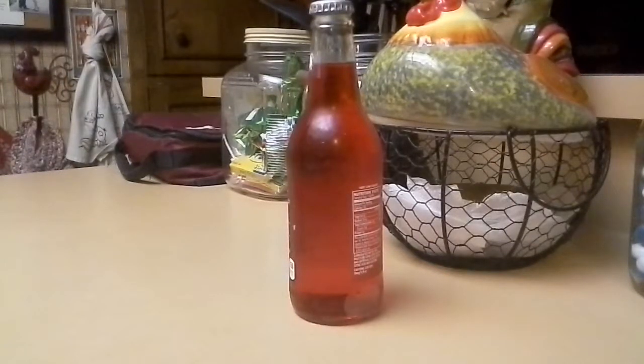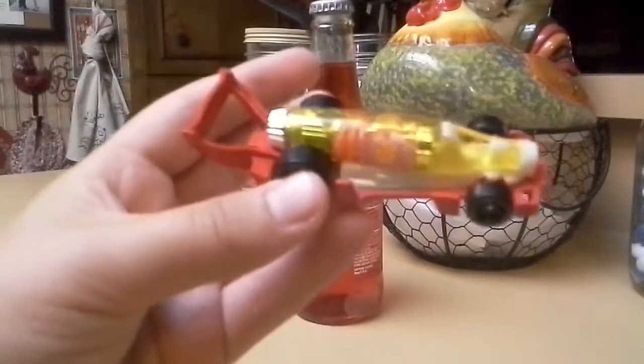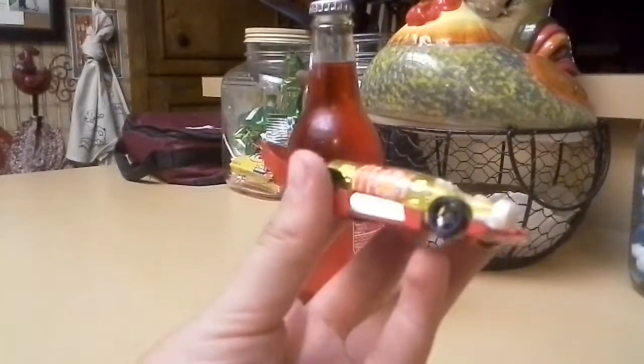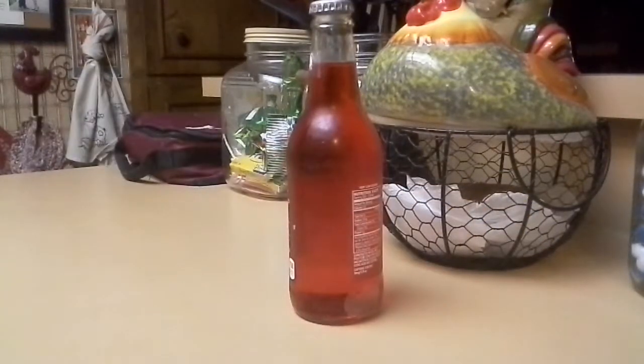Hello everyone, NASCAR stuff here. Today I want to be doing a video of a pretty cool little thing. I got this at Walmart and it's basically a Hot Wheels bottle opener. It's a pretty cool design — got a nice little bottle right there, like a bottle rocket. Let me try it out on this soda bottle right here.